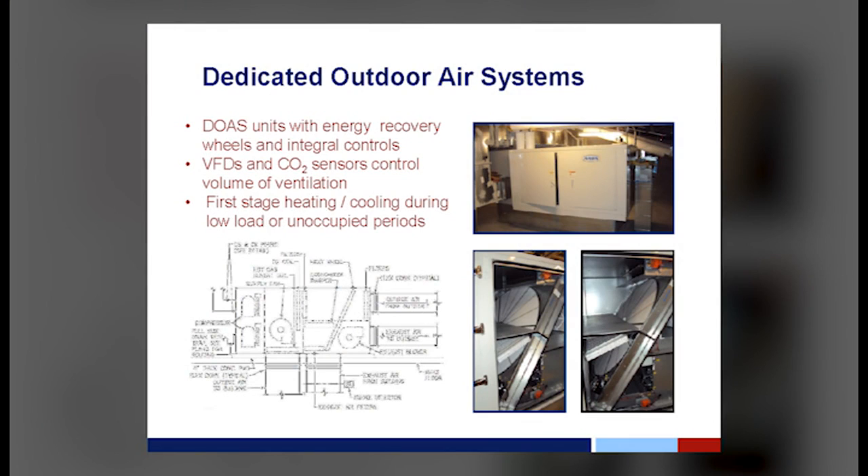We had dedicated outdoor air systems with energy recovery wheels and factory controls. CO2 sensors controlled the volume of ventilation. This system was actually the first stage of heating and cooling. We had occupancy sensors everywhere — during normal occupied hours, if a room wasn't being used, it would go into unoccupied mode by its occupancy sensor. So the DOAS systems kept running because not everything was in unoccupied, and by default they became the first stage of heating and cooling.